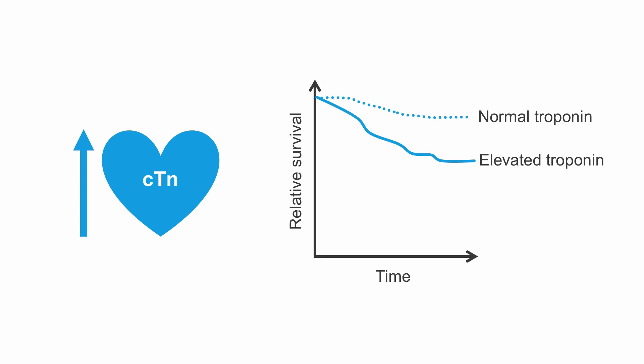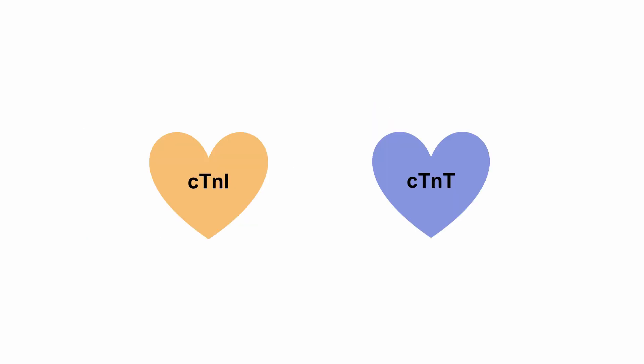Furthermore, we know that stably elevated cardiac troponin concentrations in CKD patients are associated with poor long-term survival. Interestingly, it was observed that cardiac troponin I is less often elevated in comparison to troponin T, so some advocate the use of troponin I testing in CKD patients.